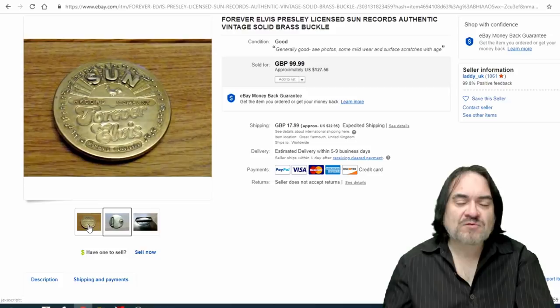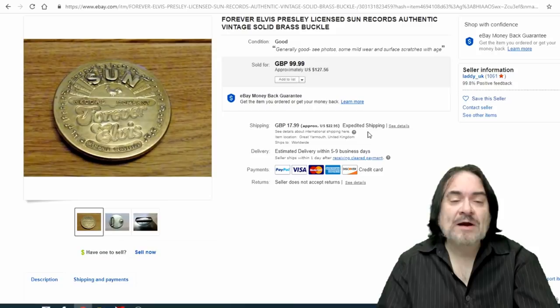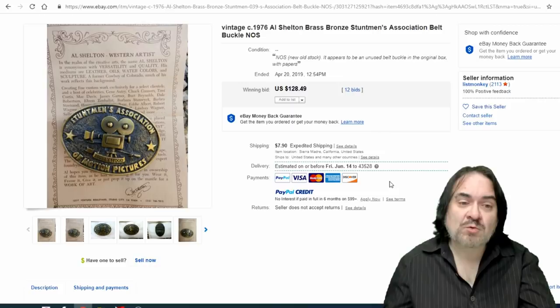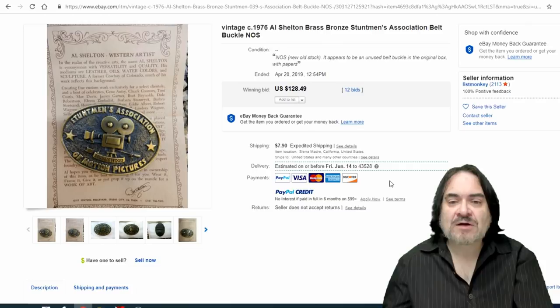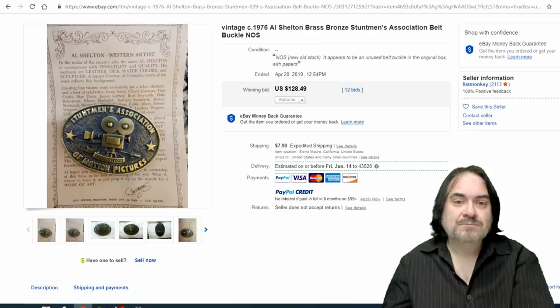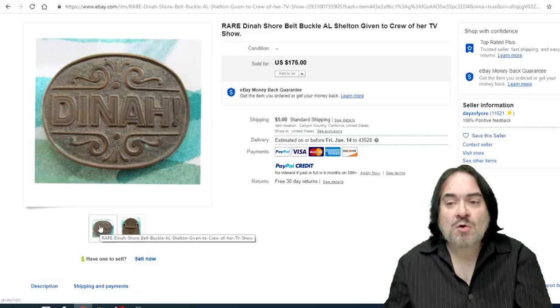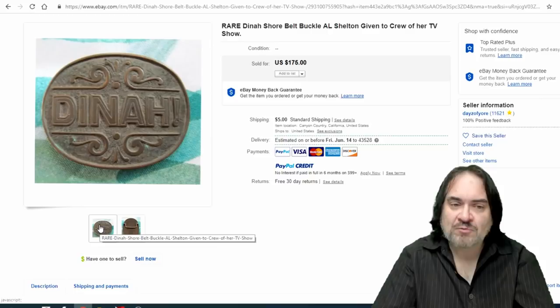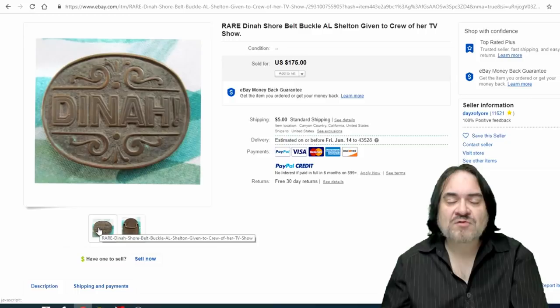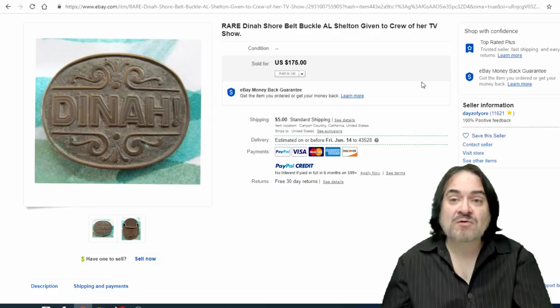Sun Forever — Elvis. This is a vintage one from the 70s or 80s. All of these go for decent money — they're not super rare, they just don't show up often because Elvis collectors don't part with these. $127. Next is another Al Shelton — the same designer who did the Quantum Leap one. He did a lot of movie-related industry pieces. This is the Stuntmen's Association — $128 with 12 bids. Another Al Shelton from the Dinah Shore Show — $175. He made thousands of buckles for many industries, mostly film-related, filmed all over the country, so you can find these anywhere.